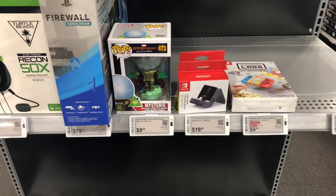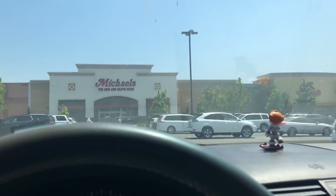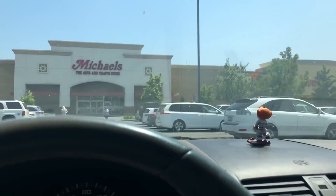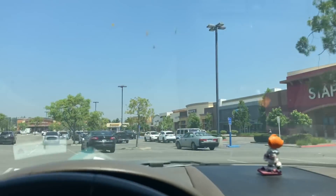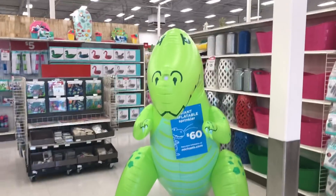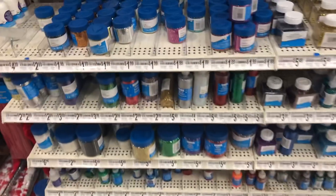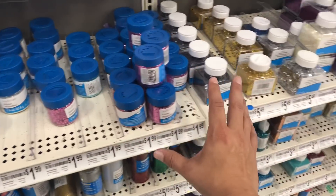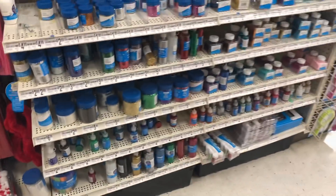Last stop of the day is Michaels, because I'm actually working on custom figures now — more so painting. It's been a while since I've been inside a Michaels. Look at this — $60 big inflatable. I might come back for some of this stuff because I want to make my own Funko horror glitter pop. What is this? This is a model, it's opened.